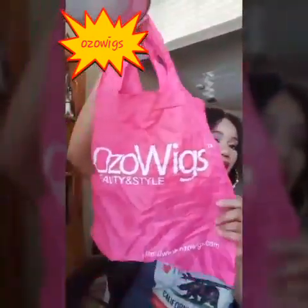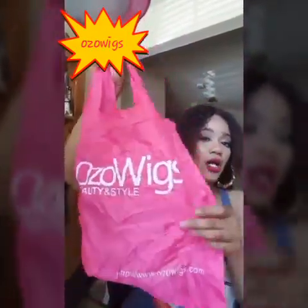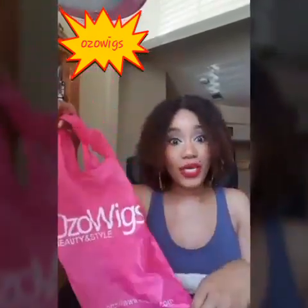And also, it came with this cute little thing. At first I was like, what the heck is this? But then I messed around with it and it opens up into a nice little bag that says Ozo Wigs Beauty and Style. I like that because you never know where you might end up — you might have to throw your wig in a bag overnight.